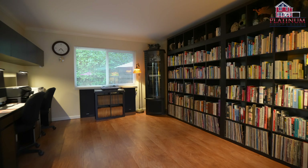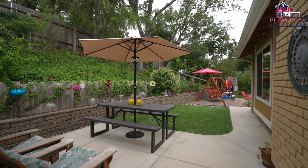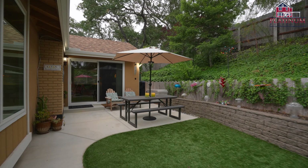The flex room, currently used as an office, offers endless possibilities, expanding your options for personalization. Step outside the flex room and discover your very own outdoor oasis.